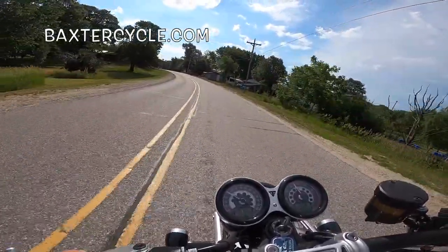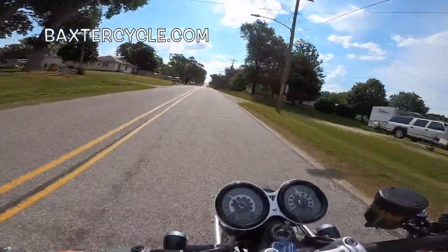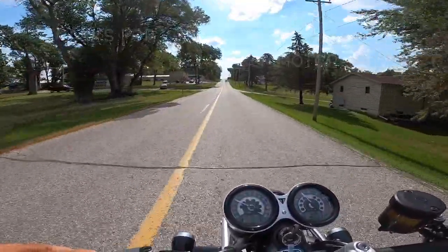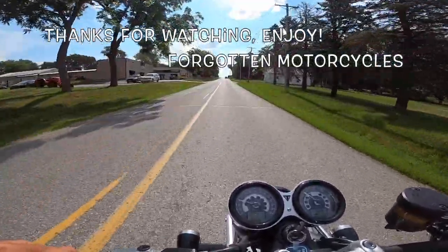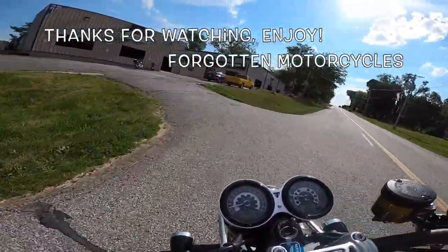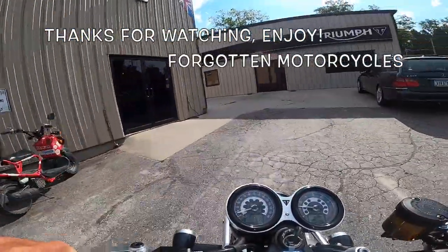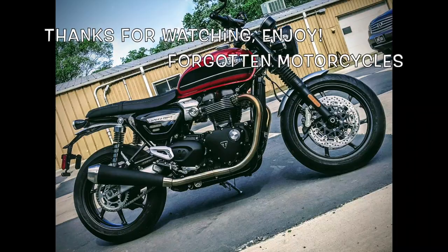It's very lightweight — it feels lighter than it is. The handling was phenomenal. It's just a rocket ship. If you get a chance to ride this bike, do it. Baxter Cycle, Marnie, Iowa — thank you for letting me ride this. Absolutely fabulous motorcycle. Triumph, once again — beautiful workmanship, great engineering, stunning looks. Wow. Y'all have a great day. Get out there and ride. Life is good. Yahoo!